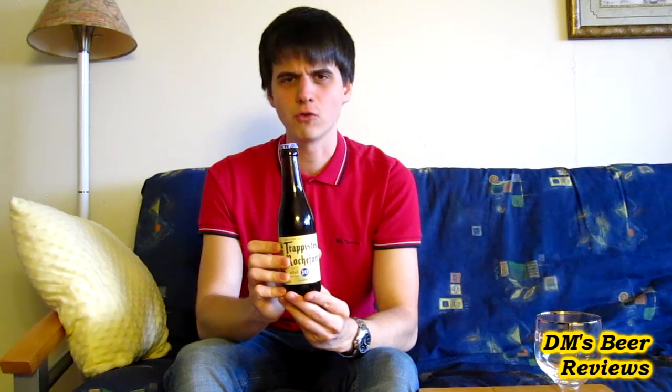This was about four, four and a half dollars, so I think it's a good price because I've seen this sold in the States for over five or six. This is a classic Trappist quadruple from Belgium — probably one of the most acclaimed ones together with Chimay Blue. Alright guys, I'm ready to go straight into the review and crack it open and see what this beer is all about.